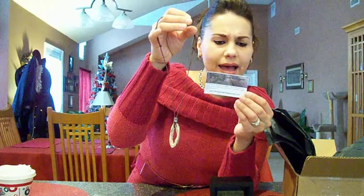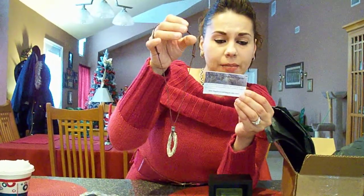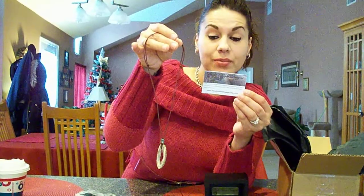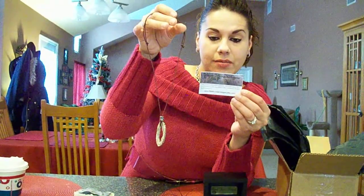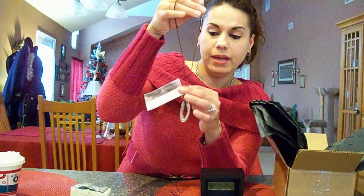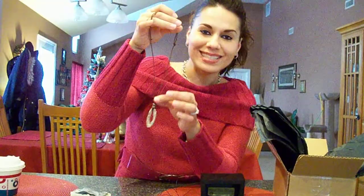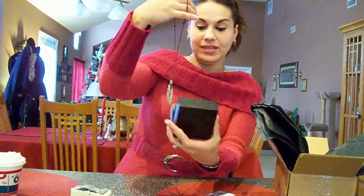And in the back she wrote: Agate Geode Slide — I don't know if I just butchered that — but it's on a burgundy leather adjustable cord with a sterling silver bail accent. I guess that's this. Love it. I love it, Janine. Check it out.